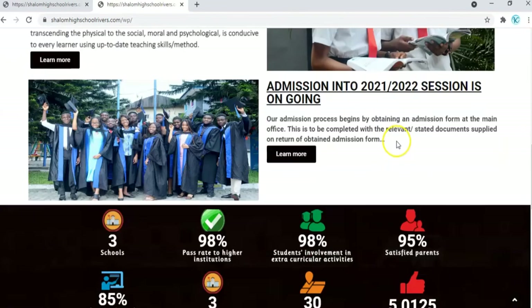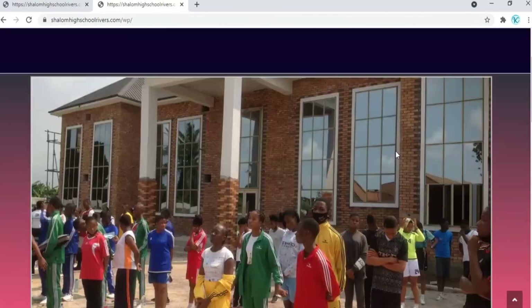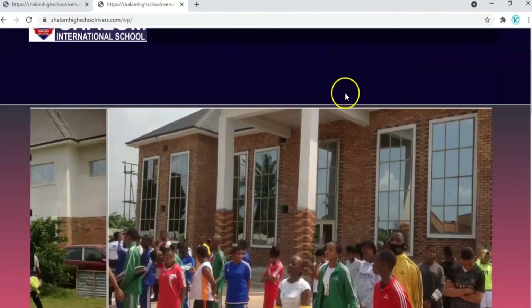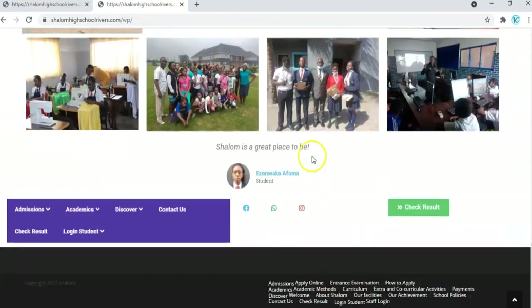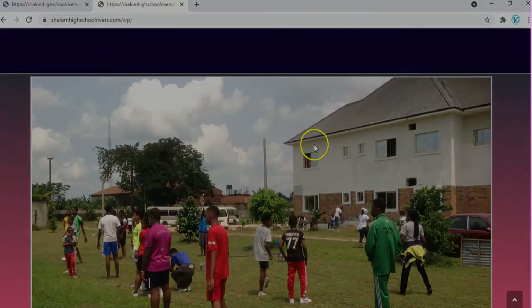So you have to create an account and log in to have access to detailed information only available to registered members. This is the Shalom website. I hope this tutorial has been of great help to you, and I encourage you to find time to visit the website. Thank you for watching and do have a wonderful day.